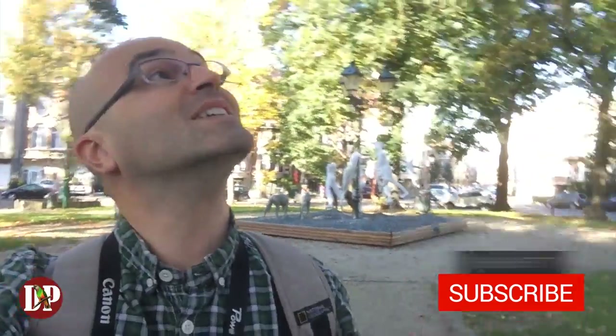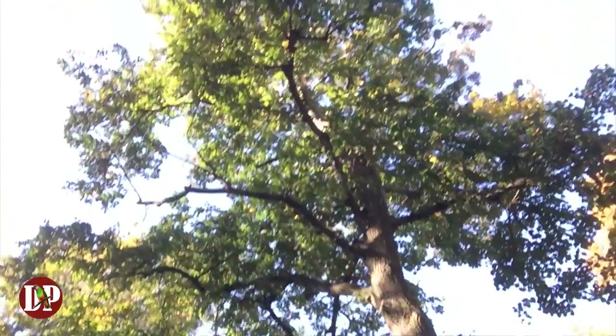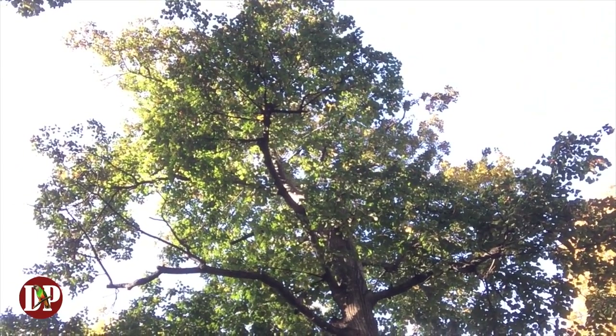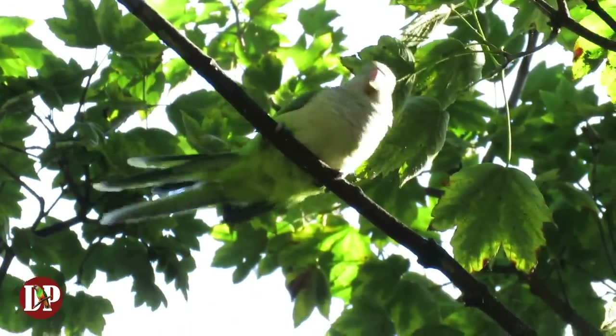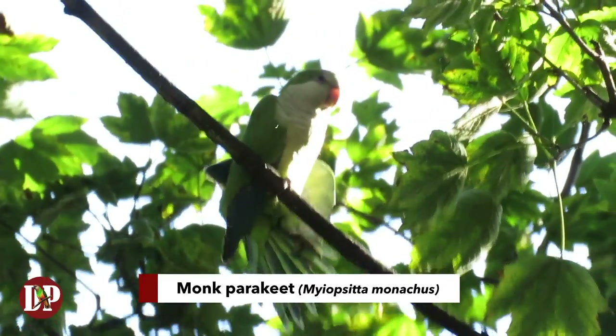I'm walking around the trees with lots of parrots. I hope you can hear the noise they're making. And here's the first one — a wild monk parakeet. It's a beauty.